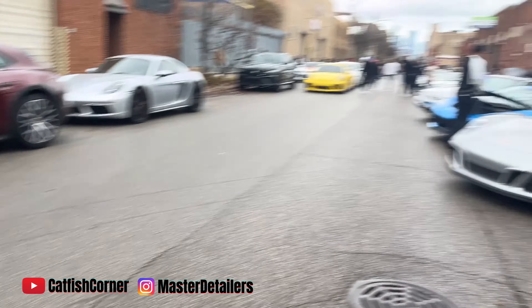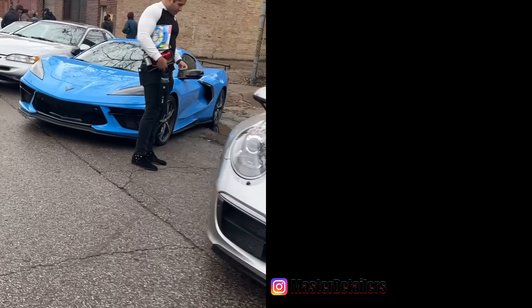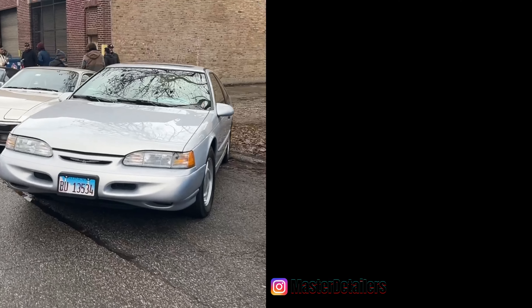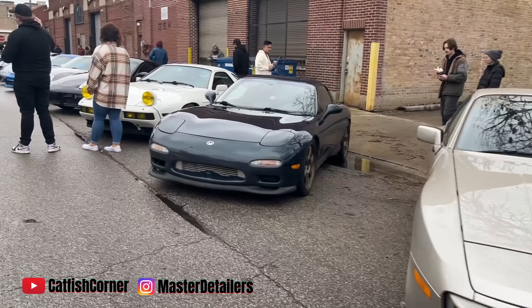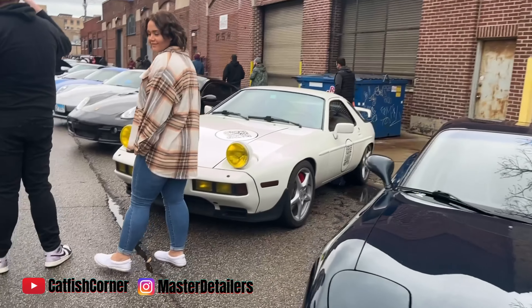Another Porsche, C8, old Thunderbird, another Porsche, monster RX7 — got Cliff's car, Cliff got the Porsche out here.